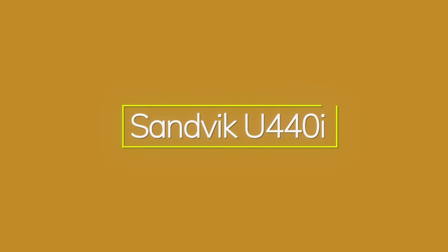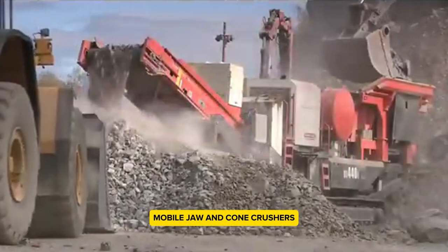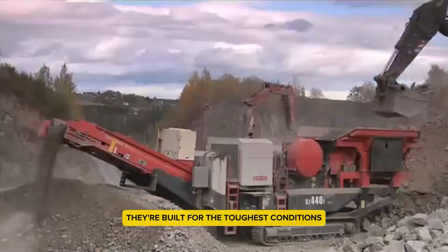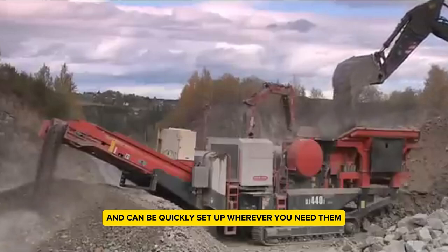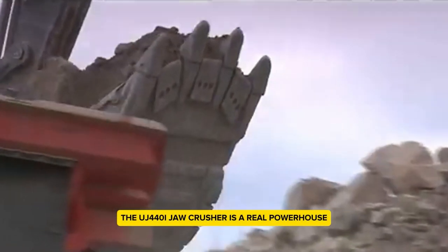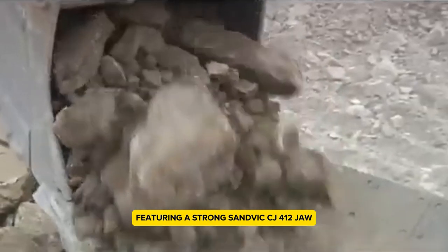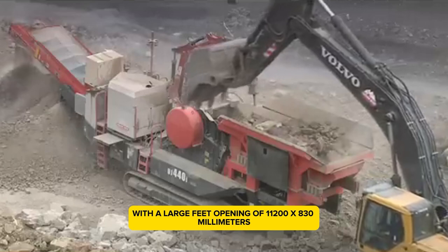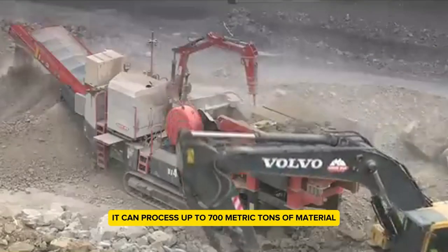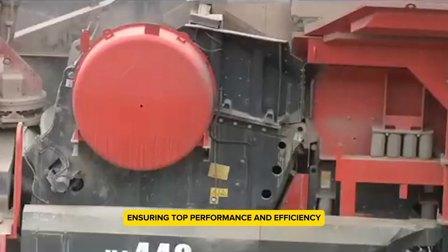Sandvik U440i — this range includes top-of-the-line mobile jaw and cone crushers, built for the toughest conditions and quickly set up wherever you need them. The UJ440i jaw crusher is a real powerhouse, featuring a strong Sandvik CJ412 jaw with a large feed opening of 1,200 x 830 millimeters. It can process up to 700 metric tons of material per hour and runs on a 315 kilowatt engine, ensuring top performance and efficiency.